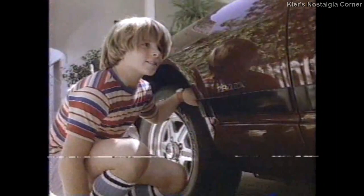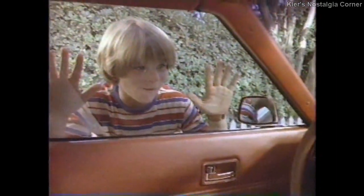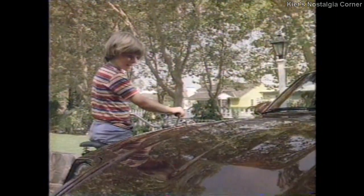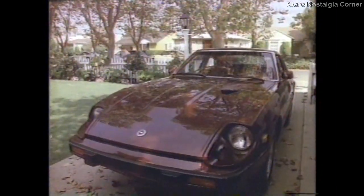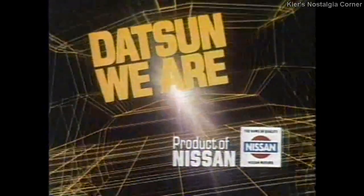The End. Someday. The awesome Datsun 280ZX. Run. Someday. Maybe your someday is now. Datsun — we are driven.